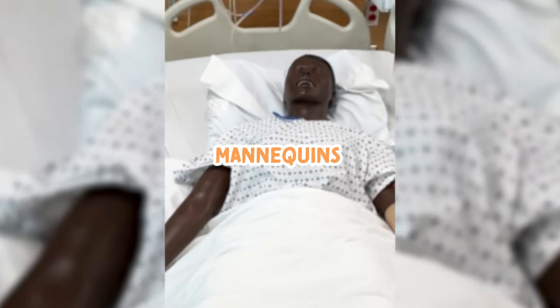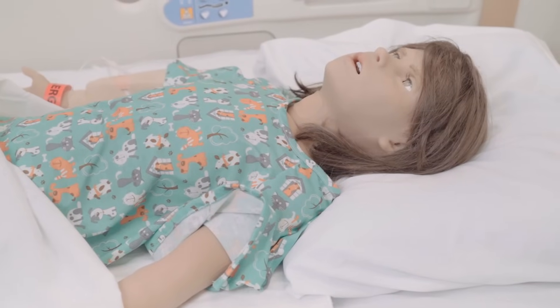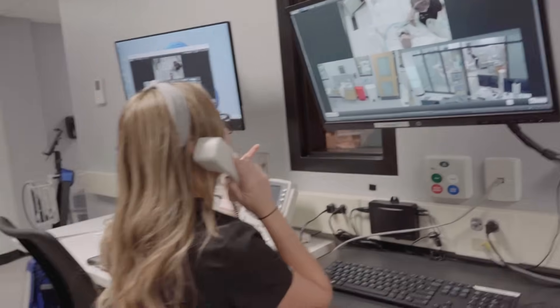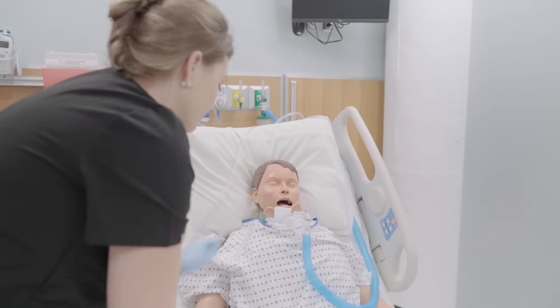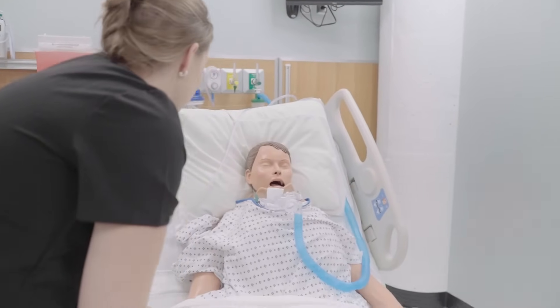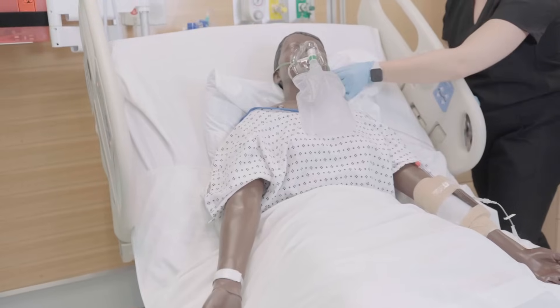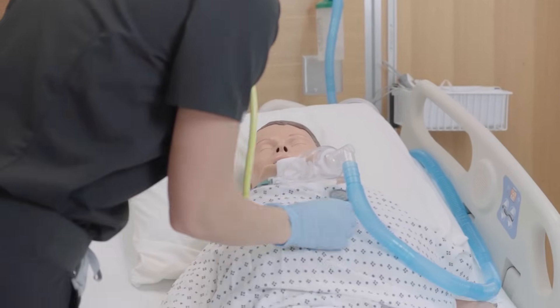Now let's talk about the mannequins. If you don't already know, these mannequins talk. Well, they don't actually talk — typically your professor is in a control room and they have a microphone and are talking on behalf of the mannequin. The first simulation will always be a little awkward, but talking to the mannequin is definitely a huge learning curve and it might take a little time to get used to. They also do way more than talk — their chest rises, they have vital signs, heartbeats, blood pressures, and you can even hear their lung sounds. We're trying to simulate a real patient in a real hospital.